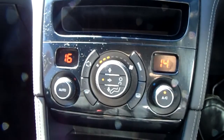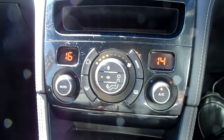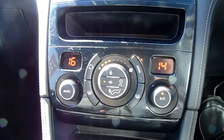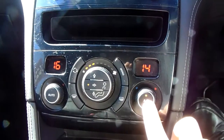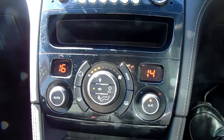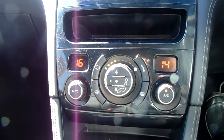Moving just past that, you'd have the dual zone climate control for the car. It can be adjusted to the actual temperature to the driver and the passenger's pleasure, so it's very specific to your needs. You'd have your air conditioning on that button just there as well, so this car is more than capable of keeping you warm through winter as well as keeping you cool through summer.